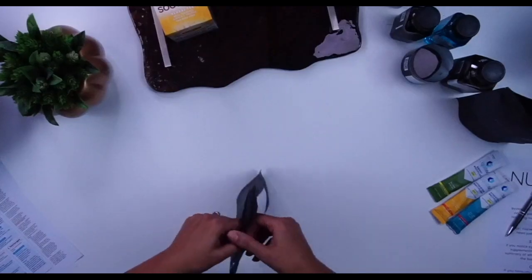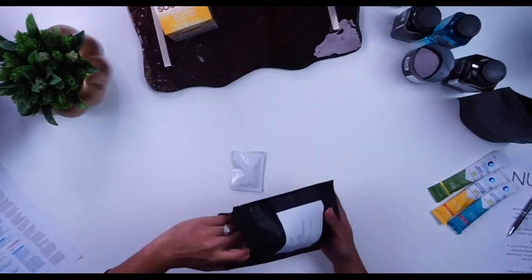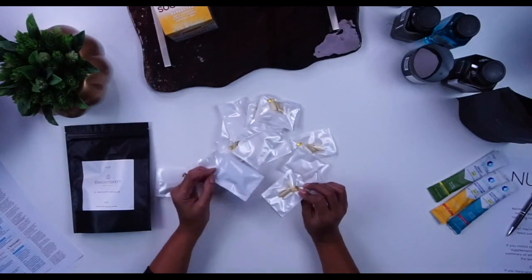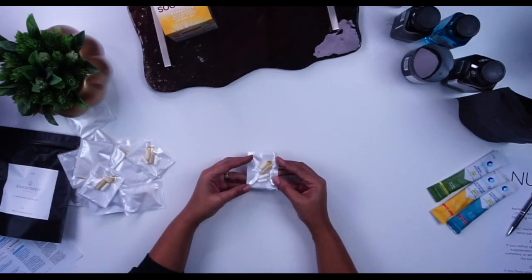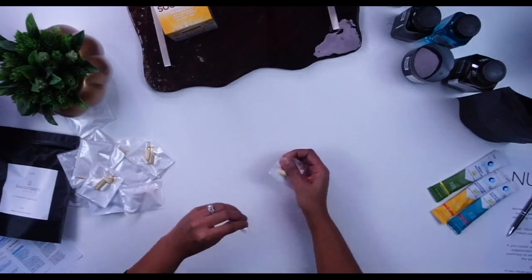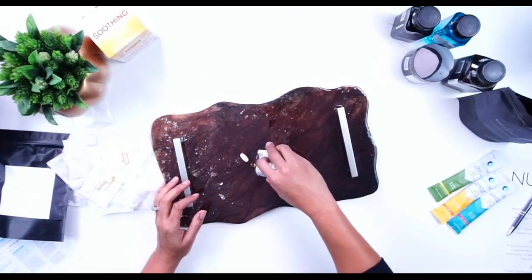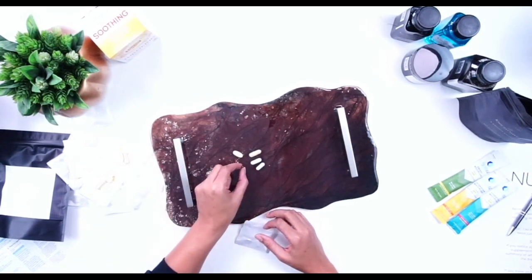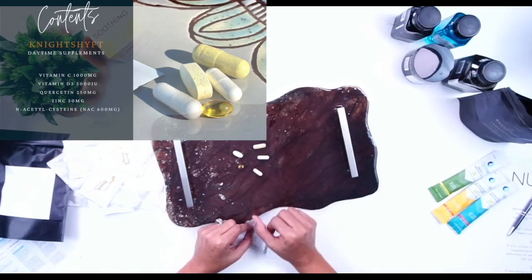Let's talk about the AM vitamins. Open the pack, pick out a packet, and dump it out — there's enough for 14 days. Let me open one so you can see what comes in this kit. You've got your vitamin C, your vitamin D, your quercetin, your zinc, and your NAC — and that's your morning dose.